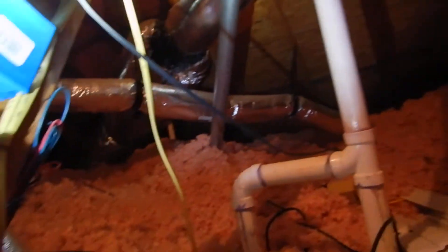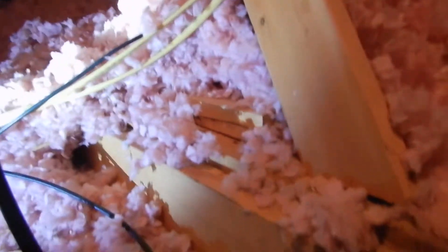This insulation has been compromised — beat down by pedestrian traffic. I'm guessing this is to the light, and it is really nice if it was labeled. Soffit baffles — nice. Depth markers — nice.